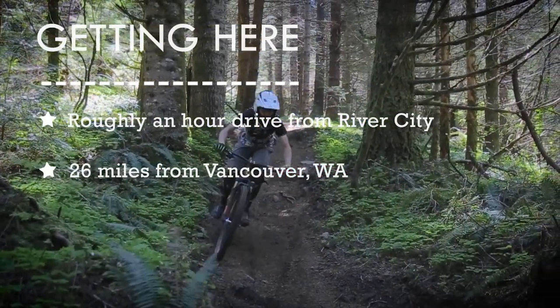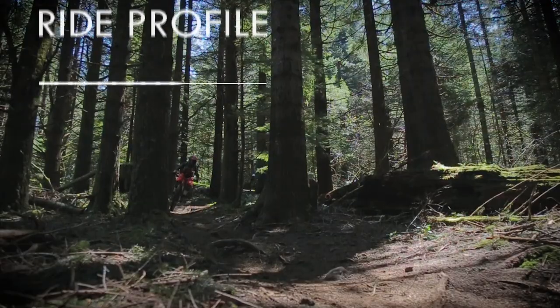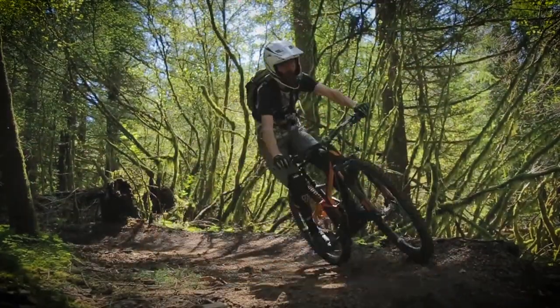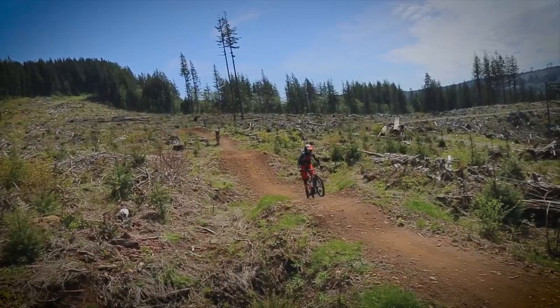We start up at the Thrillium Trailhead. There are basically three sections: the top part is kind of steeper, rougher, more raw kind of trail, and then it goes into a flatter section where you're going through the forest on some rocky parts, and then it drops into a clear-cut that's just full of big jumps all the way down. It's super fun.